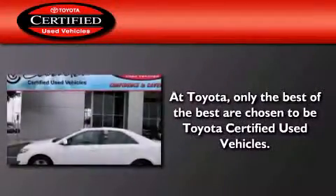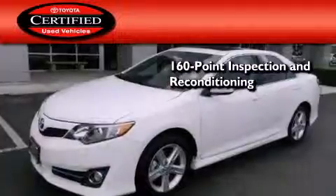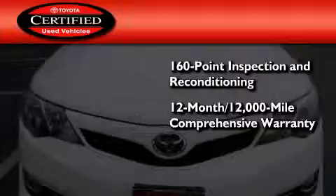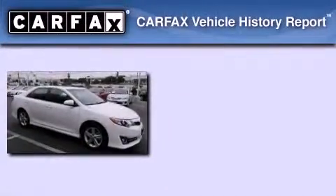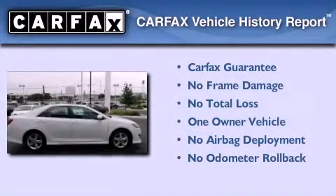Toyota's certification includes a 160-point inspection and an extensive reconditioning process, plus a 12-month, 12,000-mile comprehensive warranty and a 7-year, 100,000-mile powertrain warranty. This sedan also has had only one owner and it qualifies for the Carfax buyback guarantee.